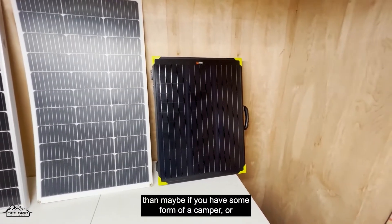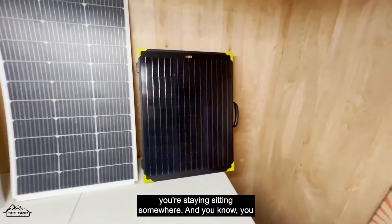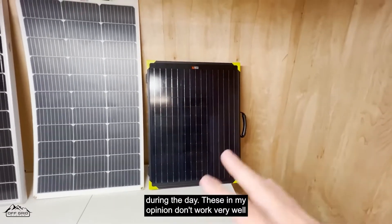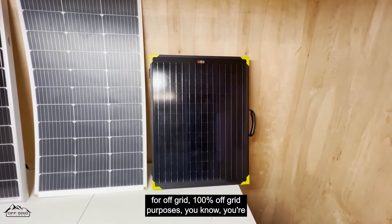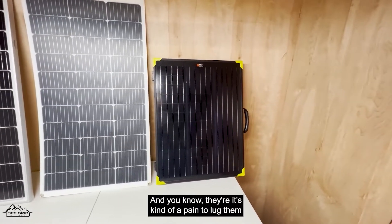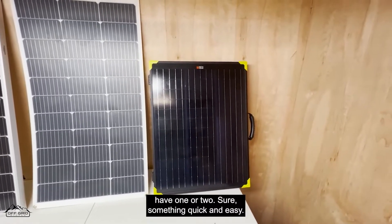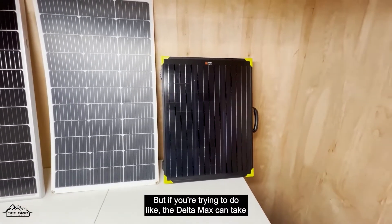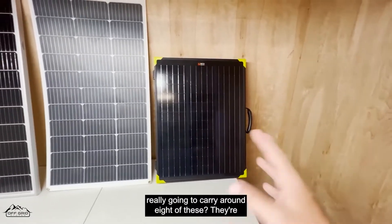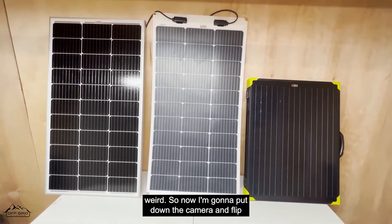With the portable solar panel, I really don't see too many uses for it other than maybe if you have a camper, you're camping somewhere sedentary, and you just need to charge something during the day — like charging up a solar generator. These don't work very well for 100% off-grid purposes. They might not have the right height, they're kind of a pain to lug around, especially if you have more than one. The EcoFlow Delta Max can take 800 watts — are you really going to carry around eight of these? They're heavy and clunky.